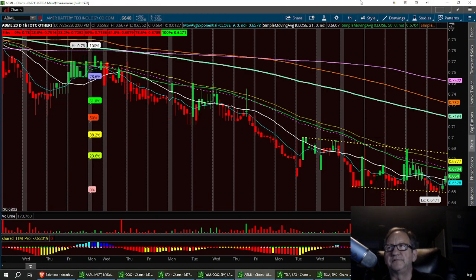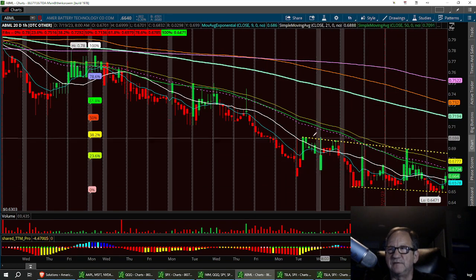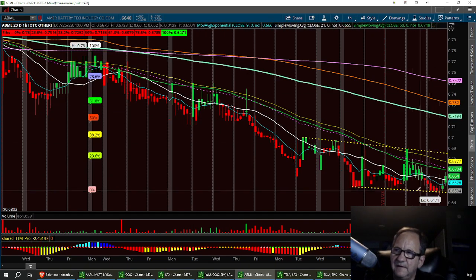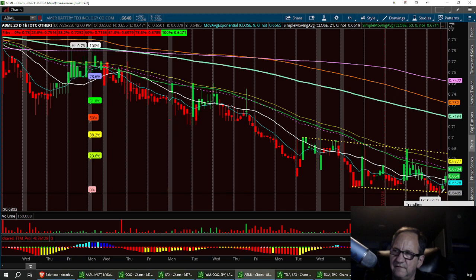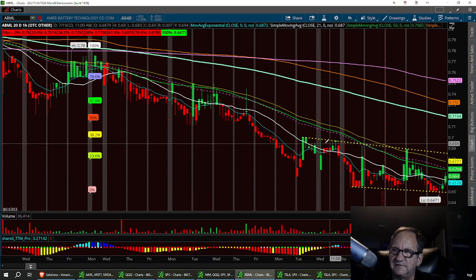I pulled up the 20-day one-hour chart and noticed that we were in a channel. We kind of pulled out of a snake and we're moving out of that snake right now on the 20-day. We've got a bottom here and we can come up to the top and try to break resistance on the top part of this channel.